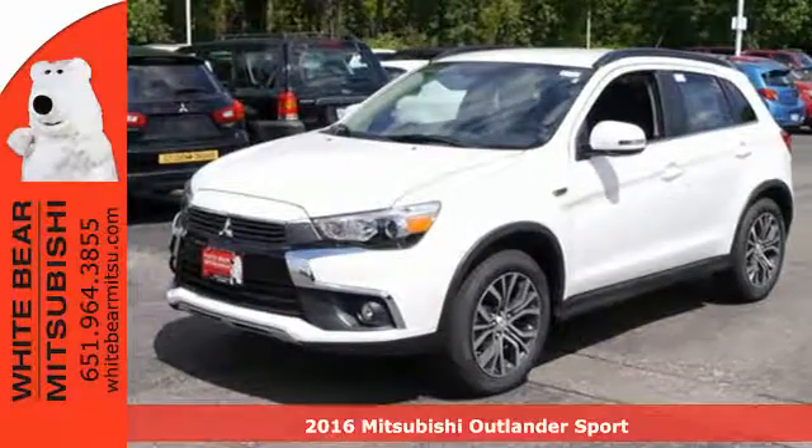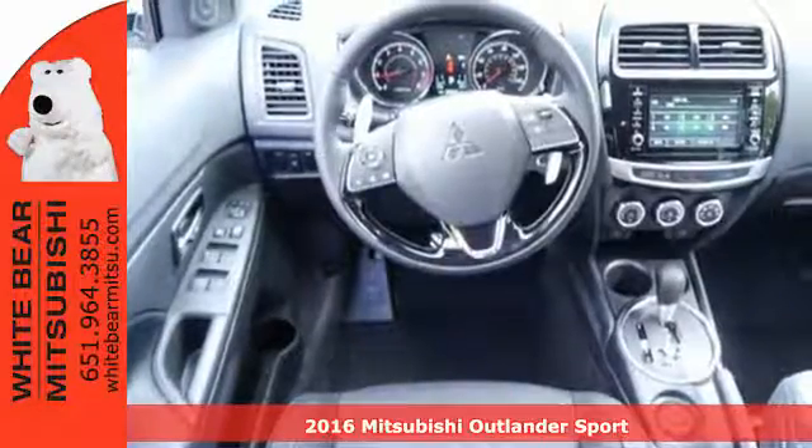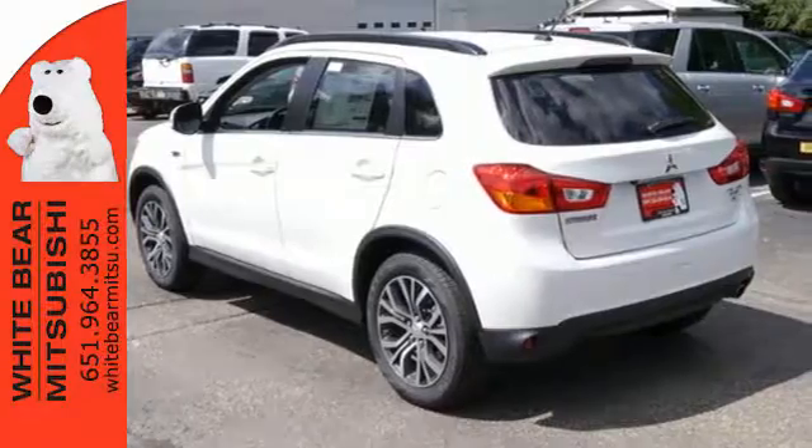Here's a 2016 Mitsubishi Outlander Sport. With amazing comfort and power, the Outlander Sport is capable of whisking you and your friends away on weekend adventures you wish would never end.